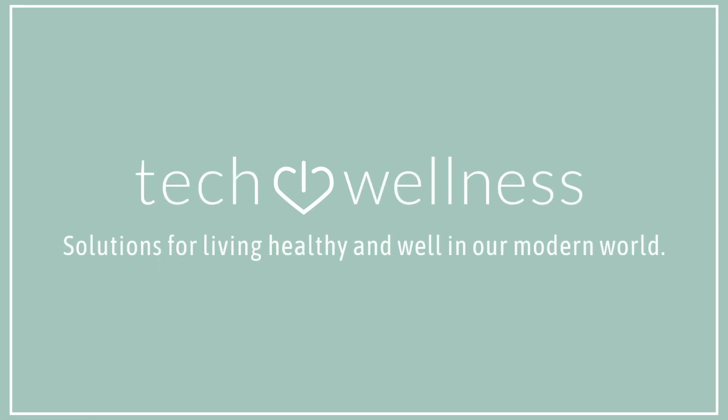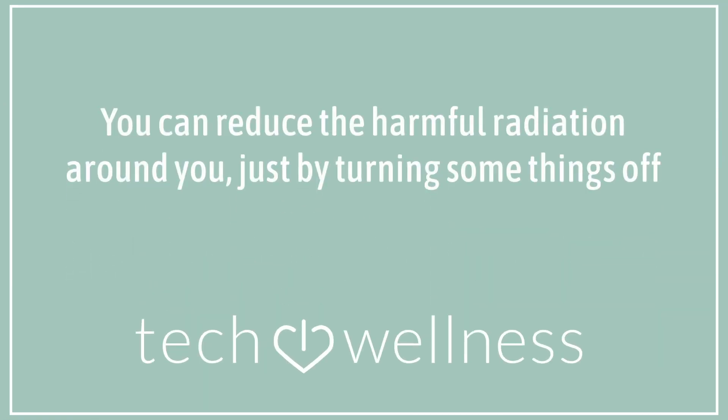Hi, I'm August Brice with techwellness.com and today we're going to talk about ambient RF radiation and what you can do to lessen it in your environment. To decrease it, we're going to need to find it — and often it's hidden in a lot of wireless devices you don't even think about.